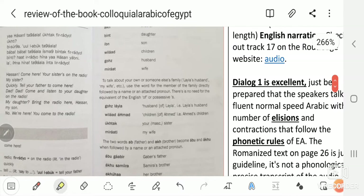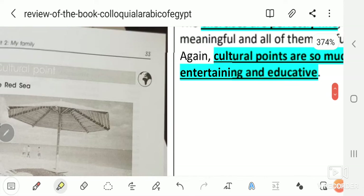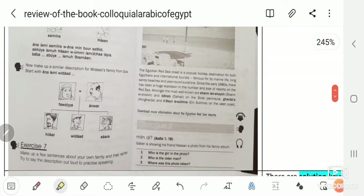Your homework is to listen, slow down the audio, and mark which vowels are removed and how the actual pronunciation is done on the recordings. The exercises are perfectly fine, meaningful, and actually all of them are fun. Again, the cultural points are so entertaining and educative — for example, this one is about the Red Sea and the cities near the Red Sea resort.